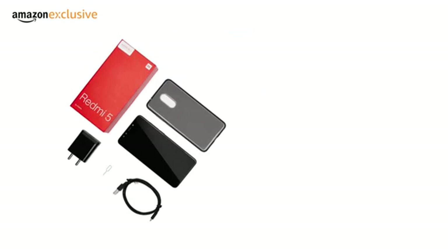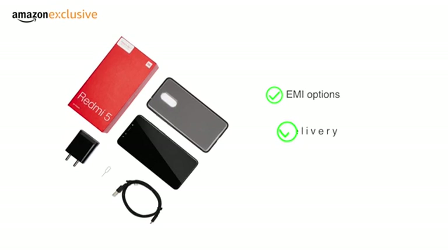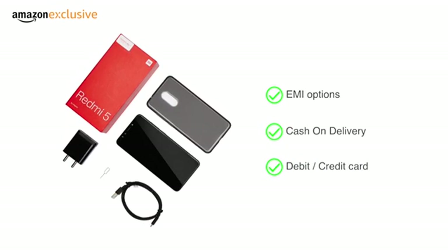The phone is made available through various EMI options, cash on delivery, and payment through your debit or credit card.